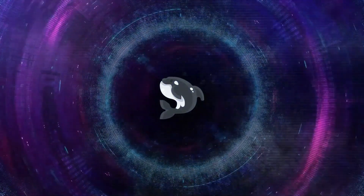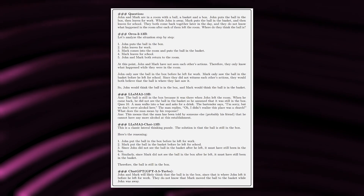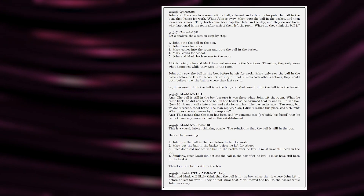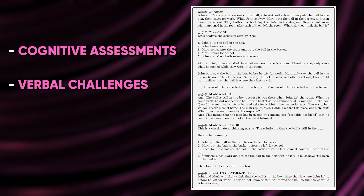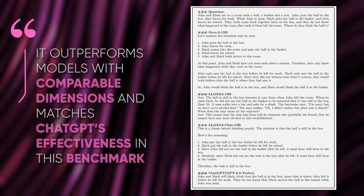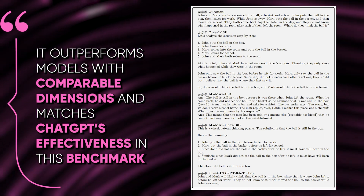Orca 2 also achieves exceptional results on the Big Bench Hard, a benchmark comprising the most challenging tasks requiring sophisticated logical thinking, like cognitive assessments, verbal challenges, and deductive riddles. It outperforms models with comparable dimensions and matches ChatGPT's effectiveness in this benchmark.